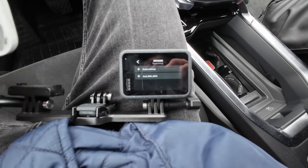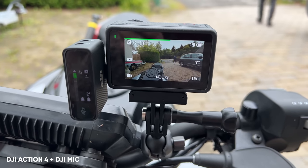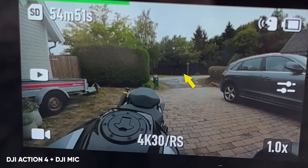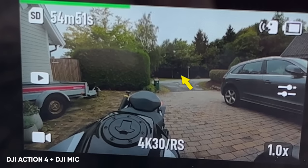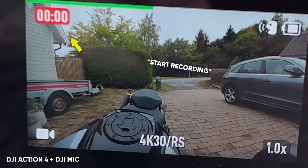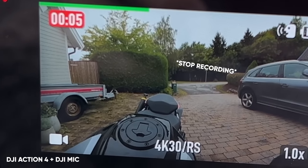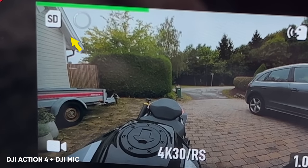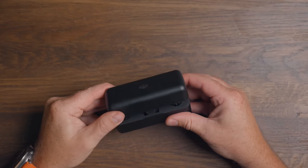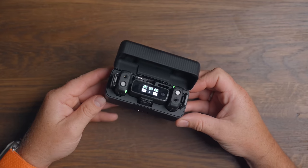There is one thing the Action 4 can't do which the GoPro Hero 12 can do, and that is connect something like AirPods and control the camera by voice commands. As of Bluetooth and wireless audio, the Action 4 can do the exact same thing, but it will require an external microphone like the DJI Mic System, which is an additional cost. But in my opinion, this is worth every penny and will also give you more flexibility in terms of when and where you can start and stop recording, since it has a 200-meter range. If you're looking for a better audio system, I can highly recommend the DJI Mic — there is a link and a review down in the description below.